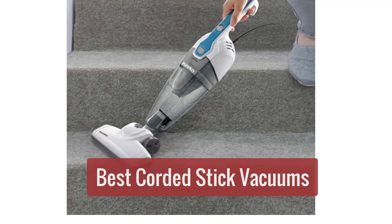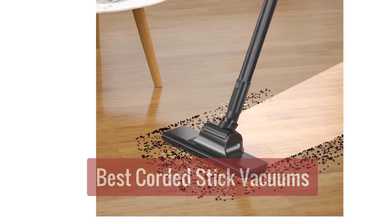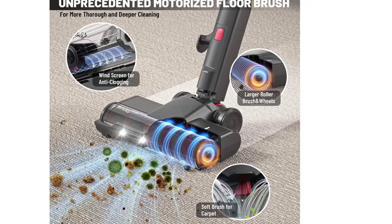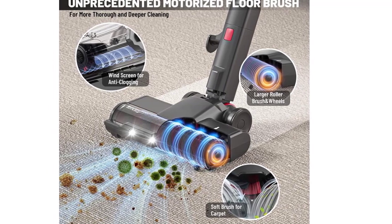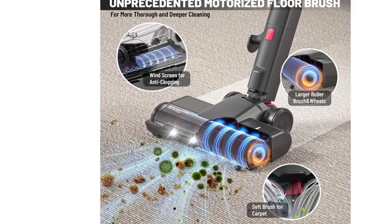Are you looking for the best corded stick vacuum for your home on the market? Check out our top 5 picks. These vacuums are perfect for cleaning tight spaces, and they are all corded for easy use. Plus, they're all affordable options that will fit into any budget. So let's get started with the list.